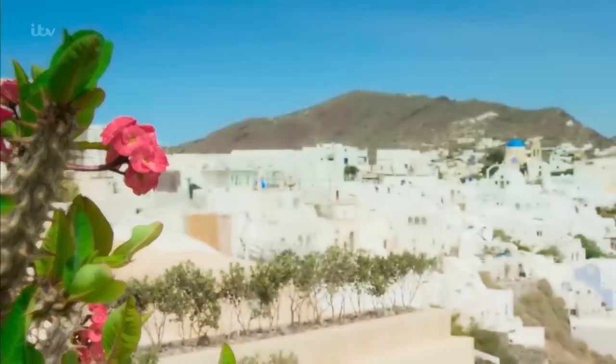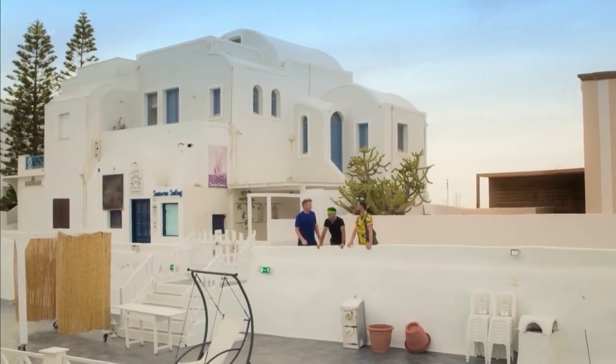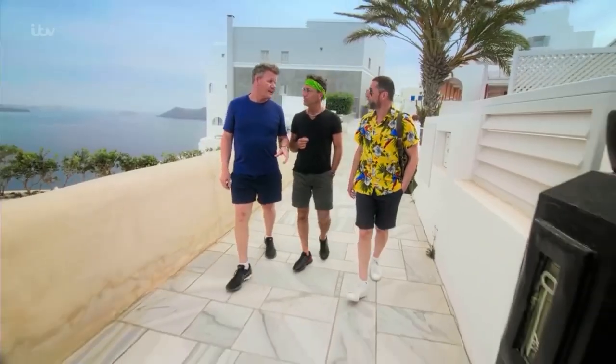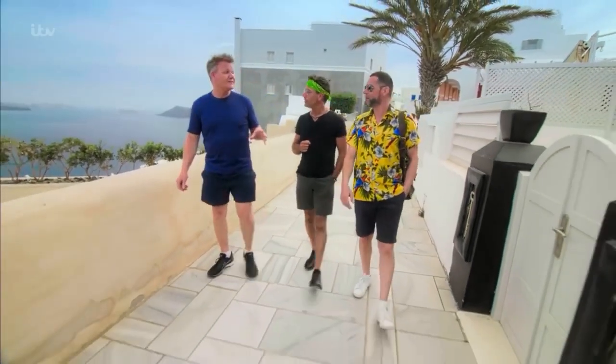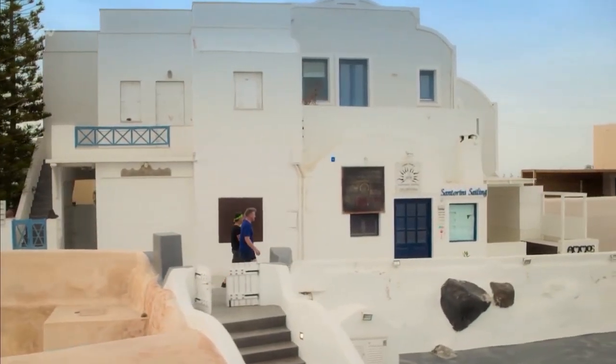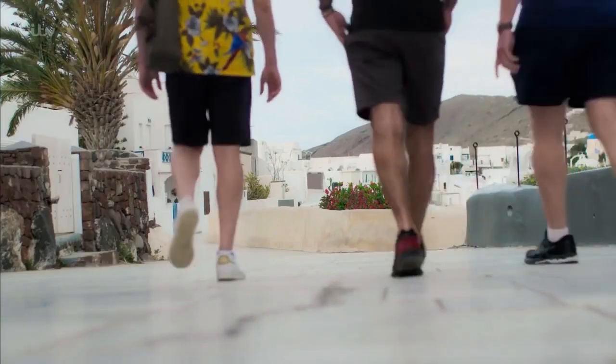Santorini has an amazing reputation for the beautiful tradition of moussaka. There's a grandma who produces one of the best moussaka anywhere on the planet. We're going to go into a home and get a chance to taste that incredible moussaka — I've always wanted to learn how to make a traditional moussaka.